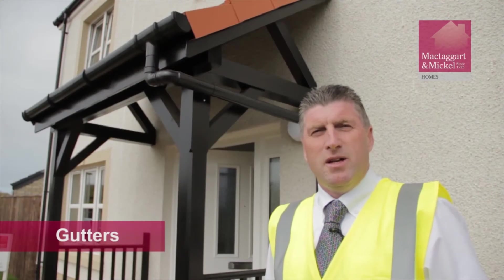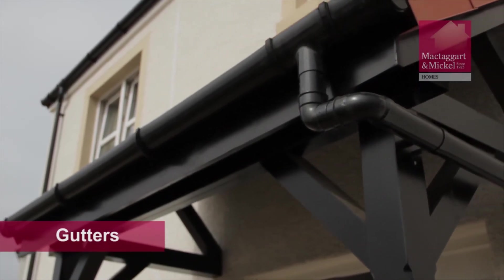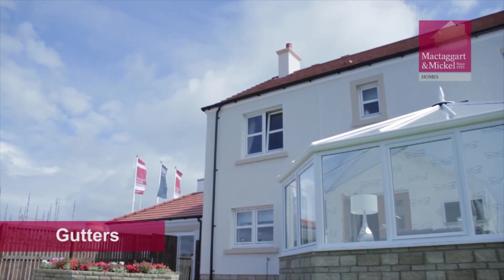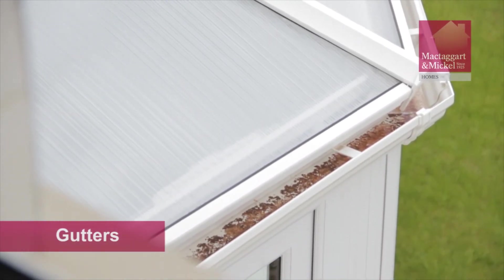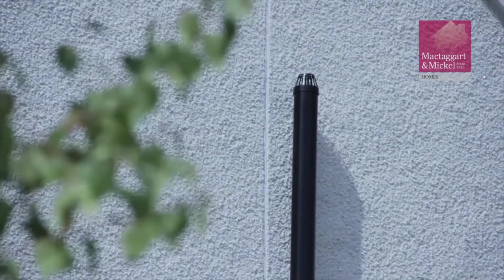It is good practice for every homeowner to maintain the cleanliness of their gutters. Failure to maintain your gutters will lead to blockages in the pipe and damage to your drainage system. Cleaning out your gutters is absolutely essential and must be done regularly. We would recommend that your gutters be cleaned every six months, particularly if there are trees in close proximity to your home.